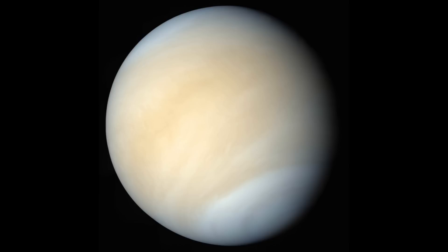The surface of Venus cannot actually be seen from space because of the thick clouds that engulf it. So basically Venus's colour is the cloud colour that surrounds the planet.